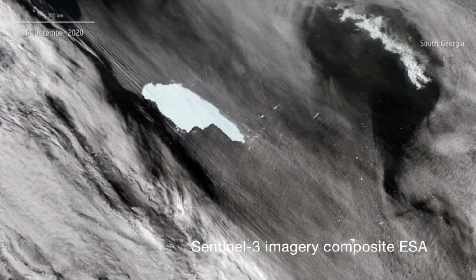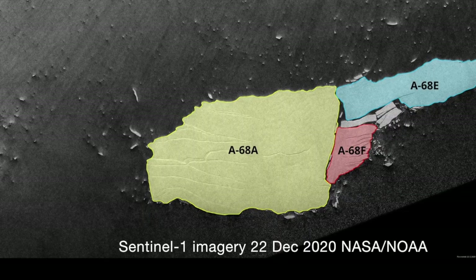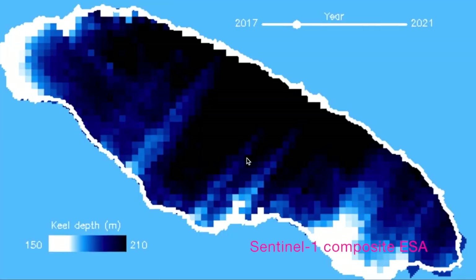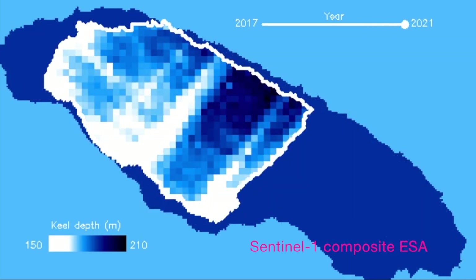In that time, it's formed into an iceberg that looks like a pointy little finger. As of Boxing Day 2020, the fingers and knuckles have actually broken away into two smaller baby bergs, delightfully named A68E and A68F. In the time it's taken to travel from the Antarctic Peninsula to its current position, A68A has lost about two thirds of its volume — it's halved in size. It's also thinned quite a lot, from around 250 metres thick to now somewhere in the region of 200 metres thick.